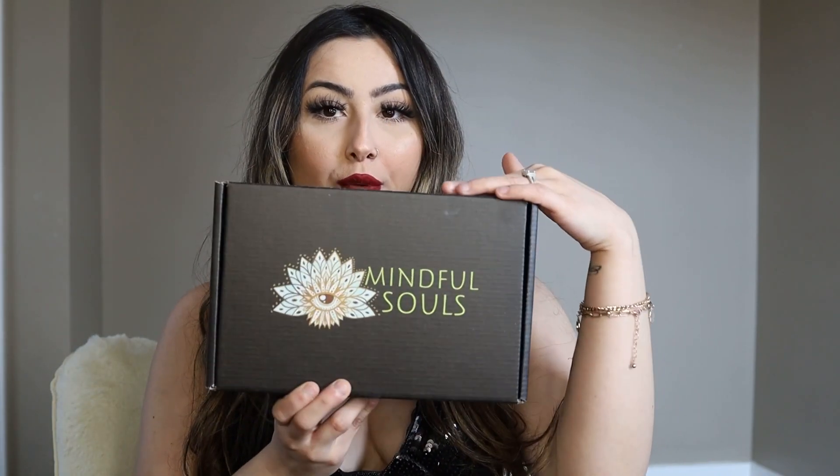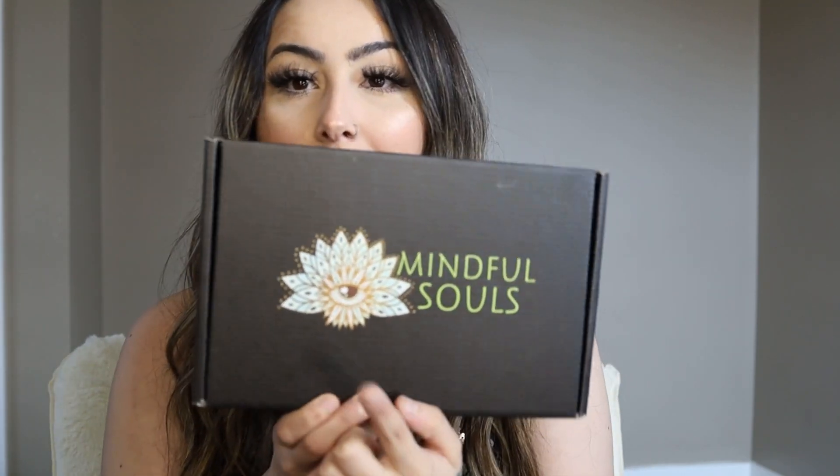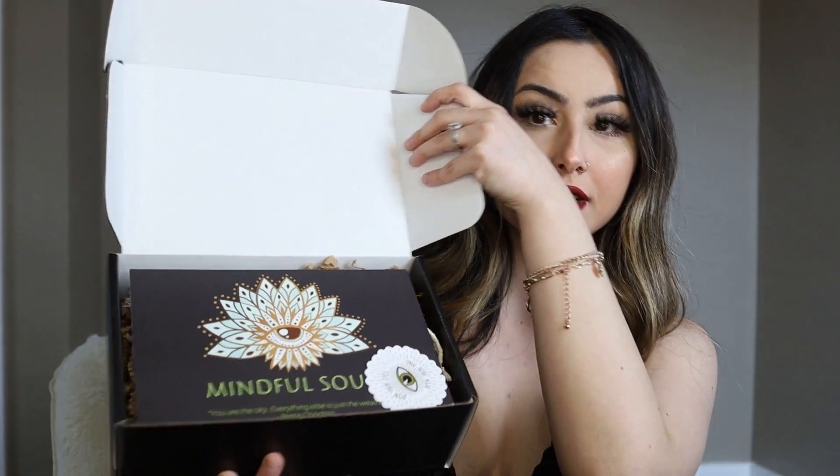This is what it looks like right here. The packaging is super, super cute. Look at this — that's part of my favorite part. I'm going to open up the box. This is what it looks like inside. Super cute.